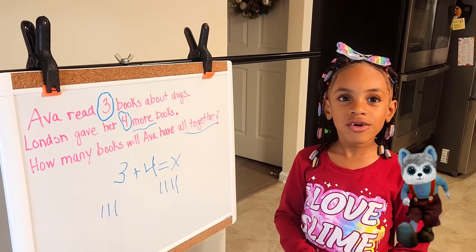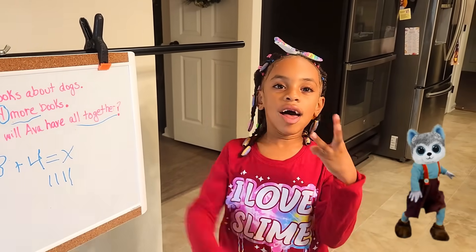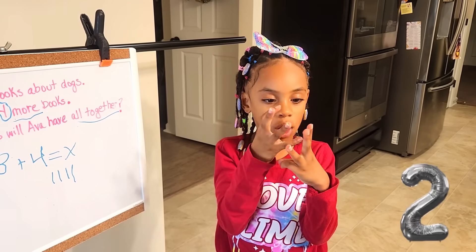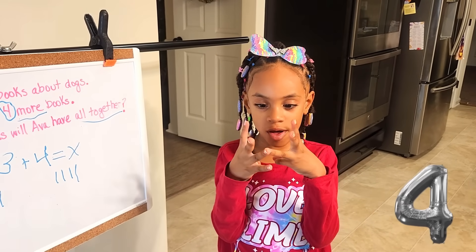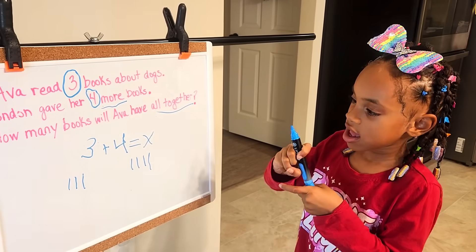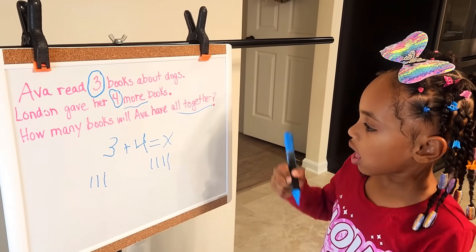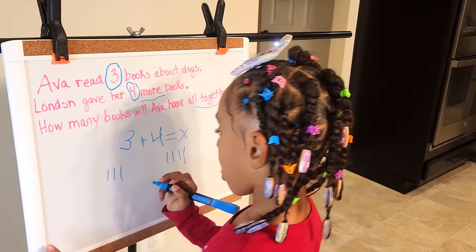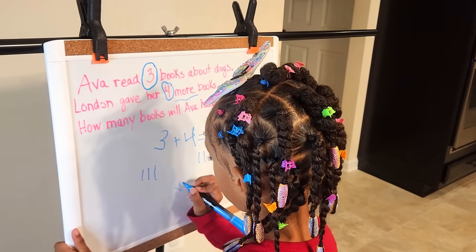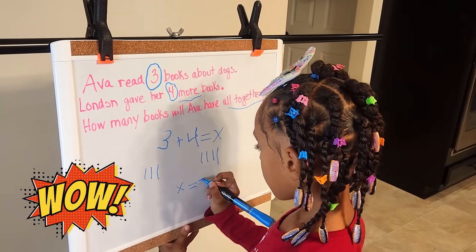And I can also use my finger. Three plus four: one, two, three, four, five, six, seven. X equals seven.